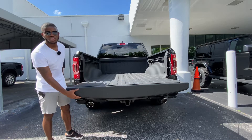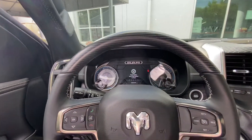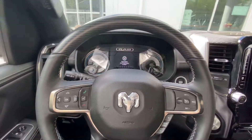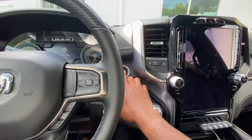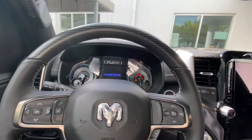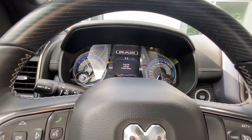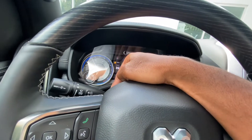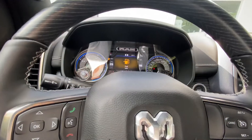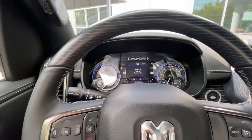Sitting inside the 2020 Ram 1500 EcoDiesel, this is a luxurious interior. Closing the door — it sounds nice and solid. To start up the Ram 1500, put your foot on the brake and press the start/stop button. My tester is the Limited trim. The gauges do a nice sweep on startup. Looking on the left-hand side there's the DEF fluid gauge, which stands for diesel exhaust fluid. There's also an LCD display in the center where you can cycle through messages, audio source, fuel economy, and trip computer.